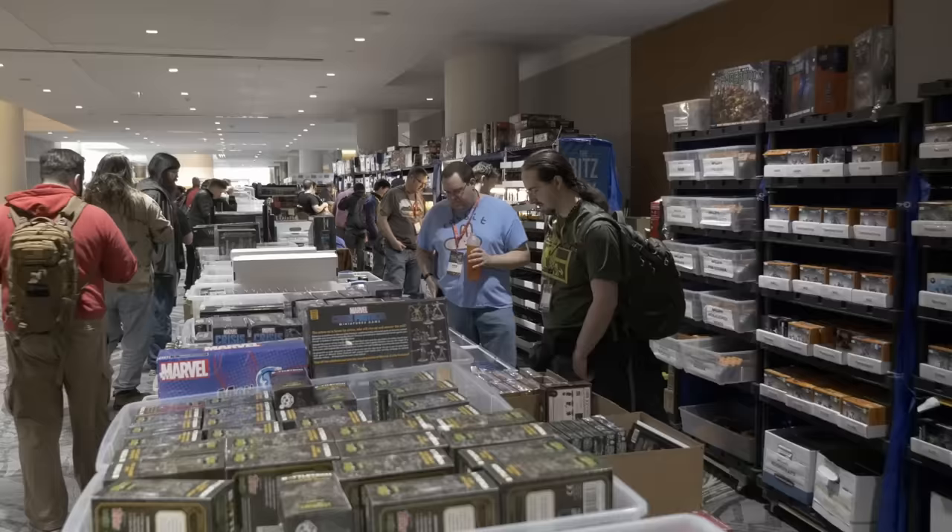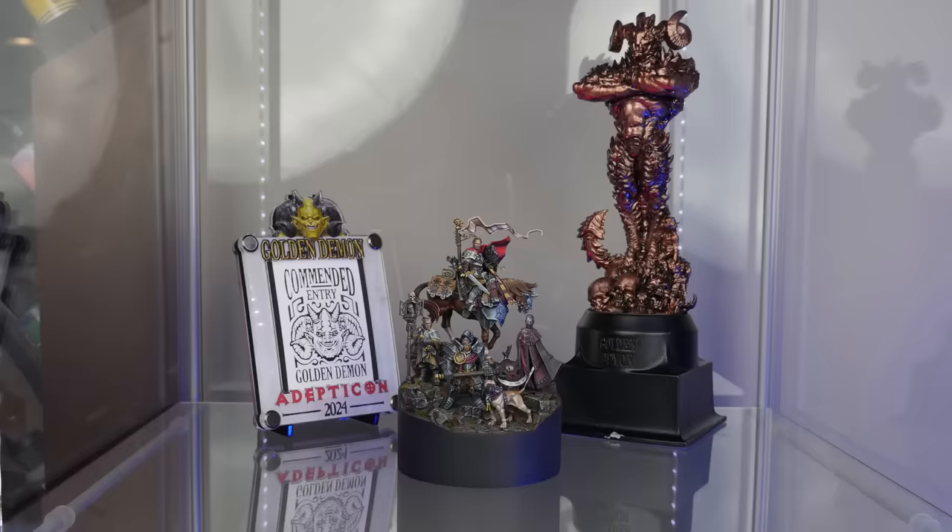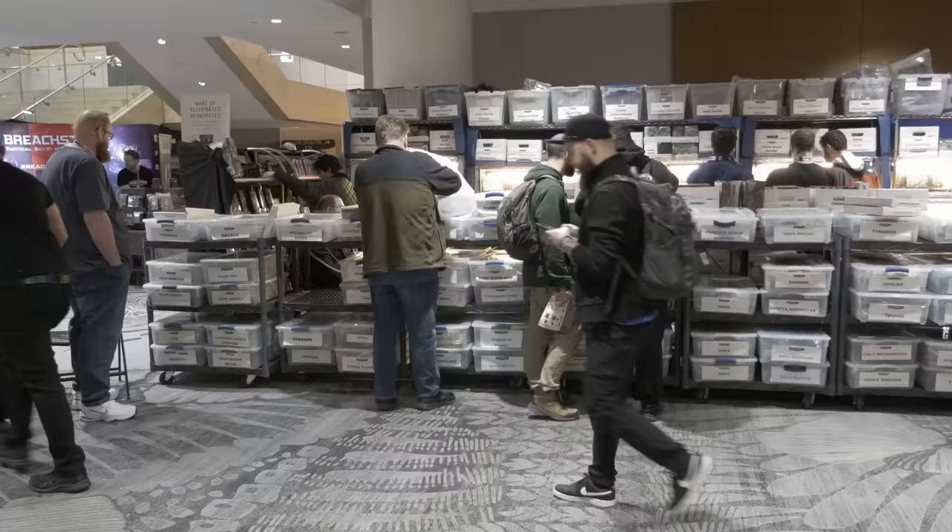If you've missed any of the installments of this series, check them out — they're all still on the channel. Today, we are going to bring this series of building and painting my Golden Demon entry to a close with a look back at Adepticon 2024, along with sharing the final steps I took to get my piece ready for the competition and chat about the Golden Demon event itself. I apologize in advance for my voice — in addition to bringing home a Golden Demon, I also brought home a little head cold.